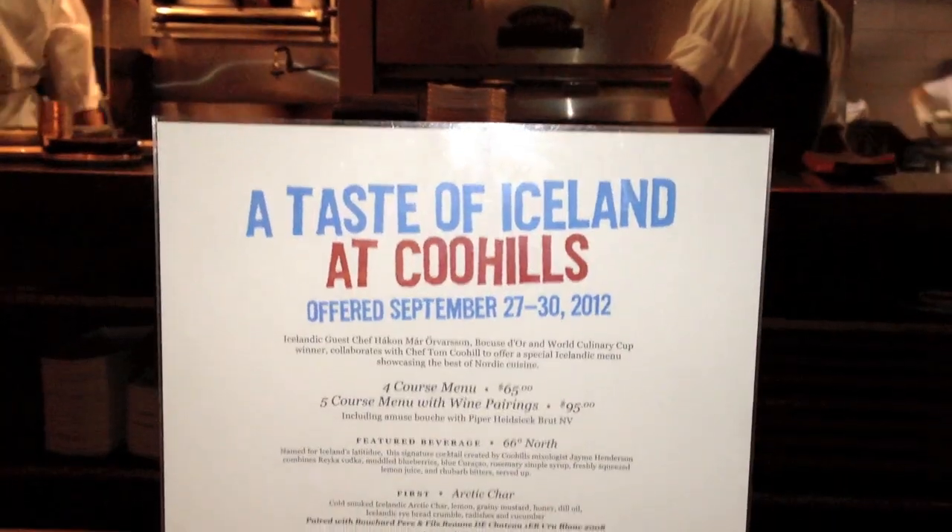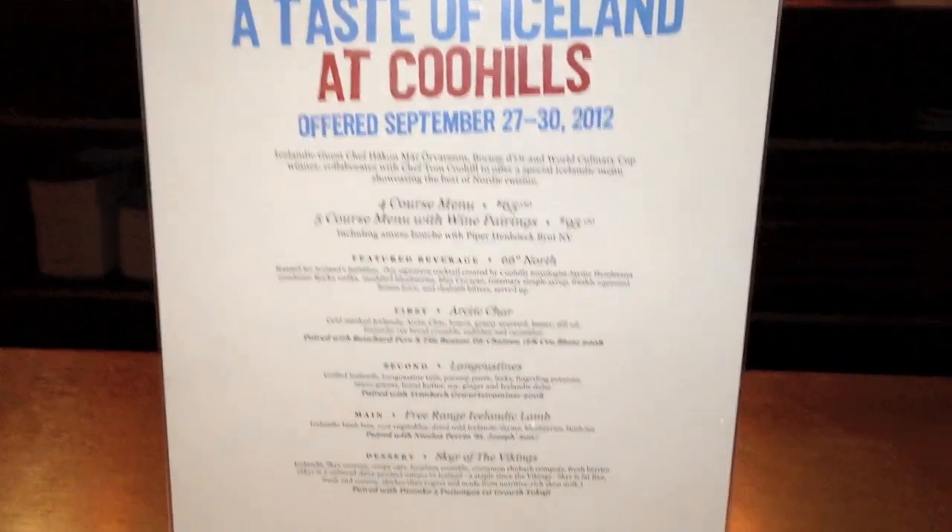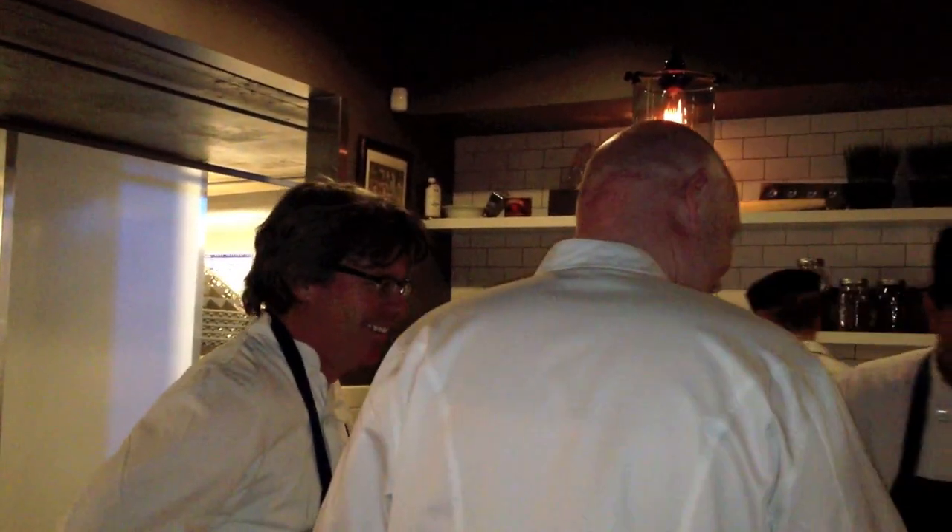How did you come up with the menu? All the ingredients are Icelandic, all shipped over from Iceland. And how did you decide what to put on the menu? The arctic char, the langoustine, the lamb, the skir — those are some of my favorite ingredients, so I worked with that.